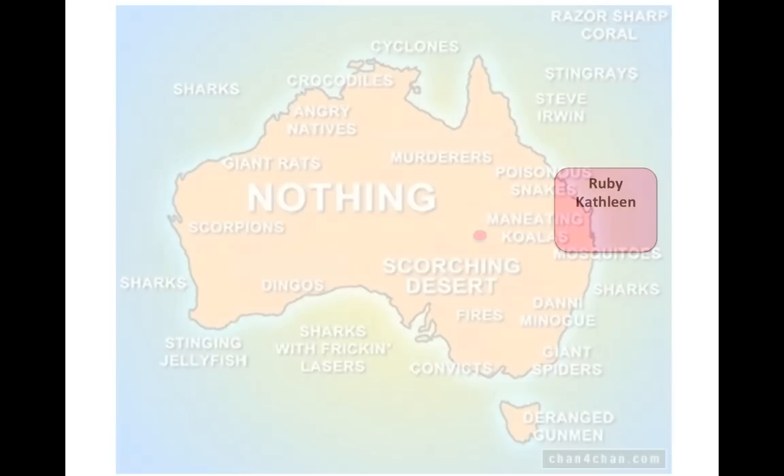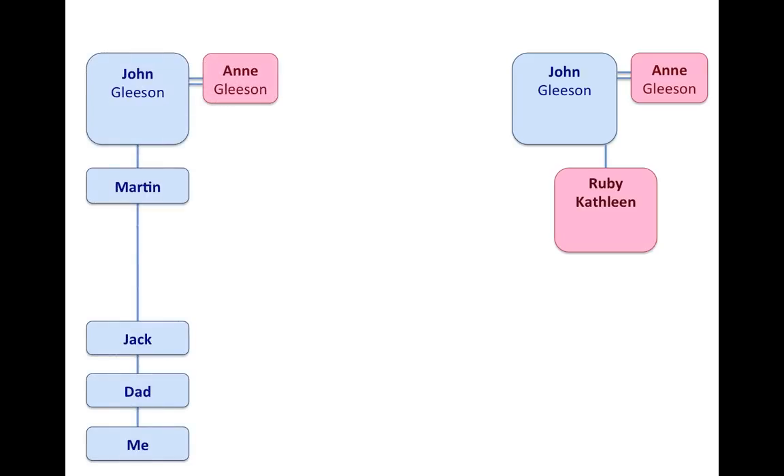I did a lot of research. I found the marriage certificate for Ruby Kathleen — I wrote off for it and they posted it to me from Australia. It had a lot of information, and lo and behold, it revealed that her parents were John Gleeson and Anne Gleeson. My great-great-grandparents were also John Gleeson and Anne Gleeson. Were they the same people?